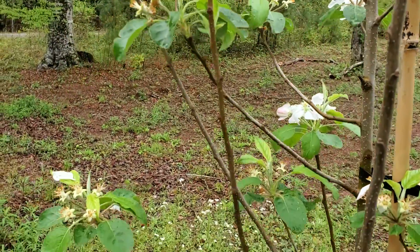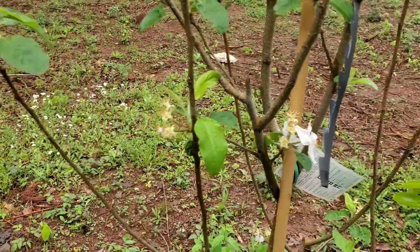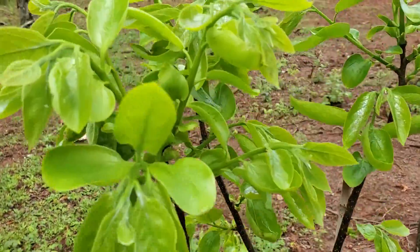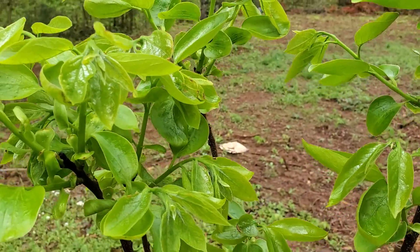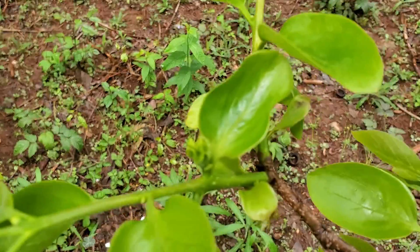But this is just one side of the yard. Hold on — this right here is my Fuyu, one of my Fuyu persimmons. Looks like that might be a little baby persimmon right there.